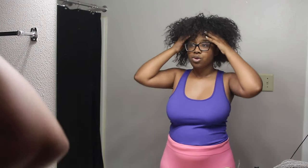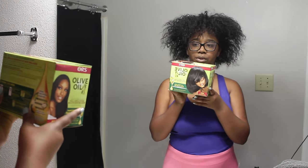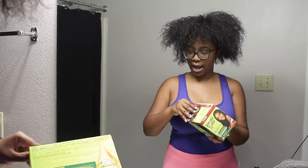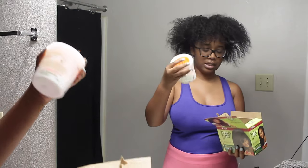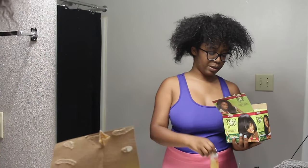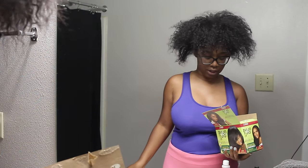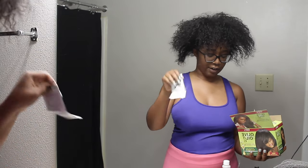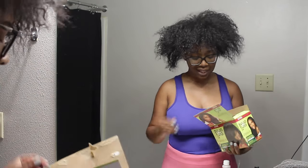I just took my braid down that was under my sew-in. I always use the same relaxer — it's the ORS Olive Oil one, in the strength Normal. I have used Super before but I don't really want to, so we're keeping it Normal. It comes with gloves, a little applicator, an activator, and everything has numbers on it that tells you how to mix it. I'm going to go ahead and mix everything together.